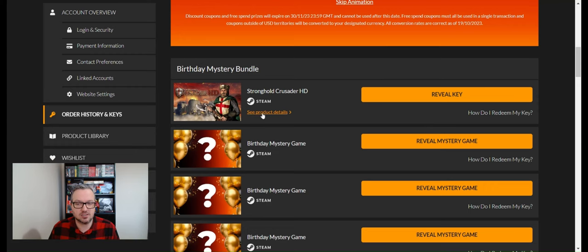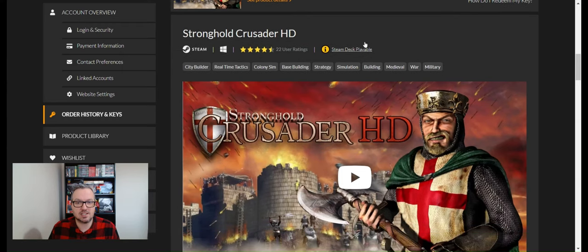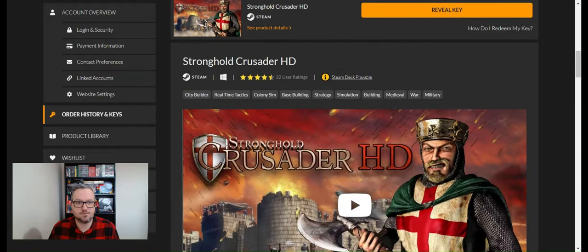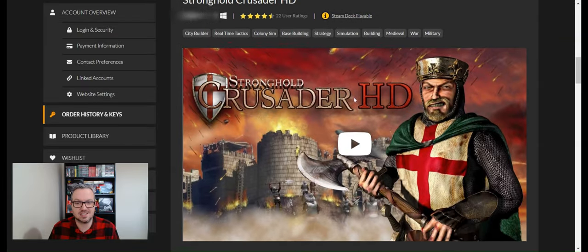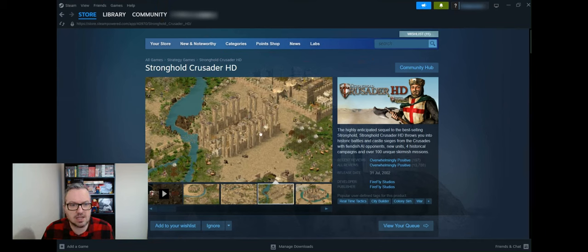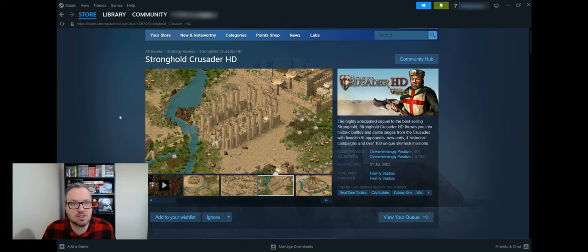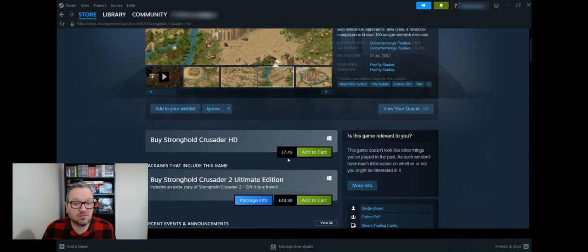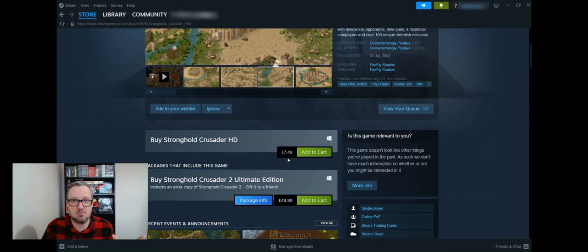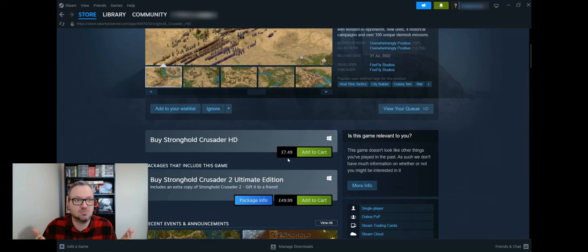The first one is Stronghold Crusader HD. You can see the Steam rating — four and a half stars based on 22 user ratings — and it tells you whether it's Steam Deck playable. This is a strategy game from 2002, a bit like Age of Empires. It looks okay; it could be a lot of fun if you're into strategy games. It's worth £7.49, so already having spent about £13 on the bundle, if we get another game of similar value we've basically made our money back.